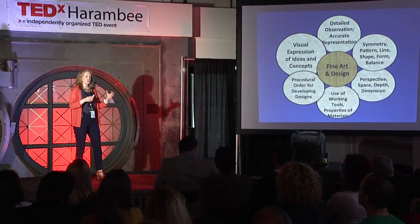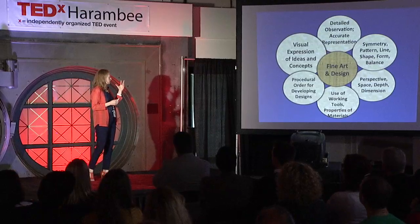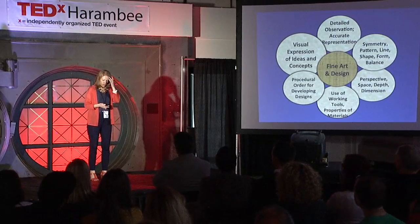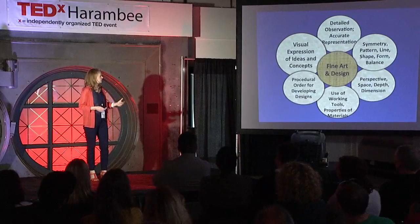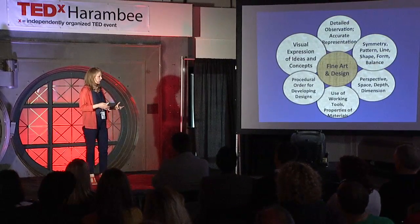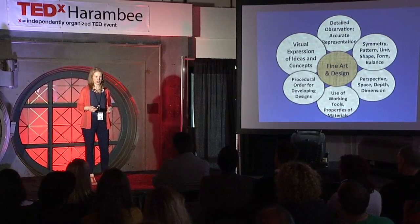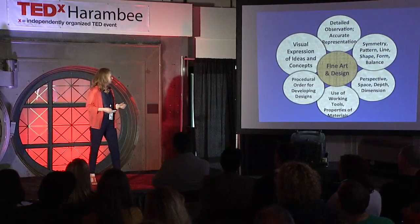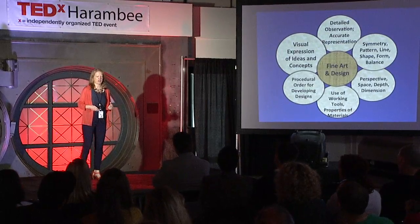At the end, when you have a completed project, you still need to be able to express your ideas and concepts. The relationship between fine art, design, math, science, and the physical world has already been established by the Renaissance Masters many hundreds of years ago, so I'm not going to spend more time reproving that. Instead, I'm going to show you some examples of how that actually works.